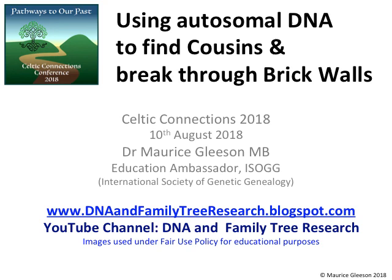This is being recorded for the website so you can see it again, and I will be going through the entire step-by-step process I use for managing your matches. Most people in the room have done a DNA test. Who's tested with Ancestry? Quite a few. 23andMe? About 20. FamilyTreeDNA? About 30. MyHeritage? About 10. LivingDNA? About 10 again.